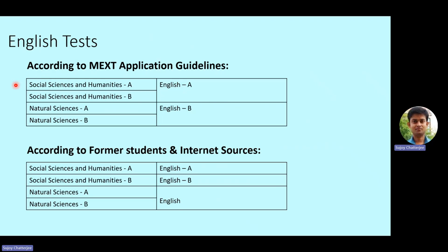However, this seems to be incorrect. From information received from previous students, internet sources, and especially from the sample question papers — past years' papers provided by the MEXT board and on the JASSO website — it is mentioned that Social Sciences and Humanities A will take English A, Social Sciences and Humanities B will take English B, and Natural Sciences A and B both will take a unified English test. The past question papers for Natural Sciences show only 'English' with no A or B distinction, which validates that something is not correct in the application guidelines.